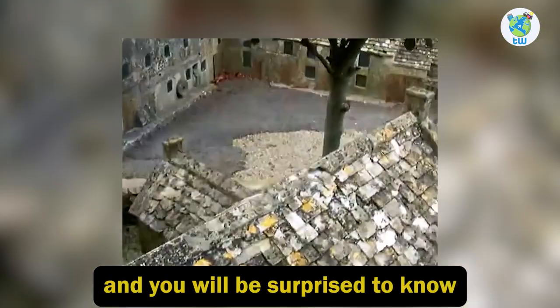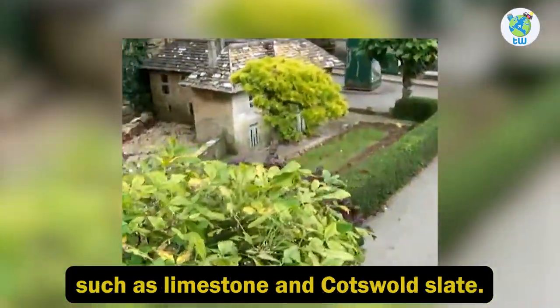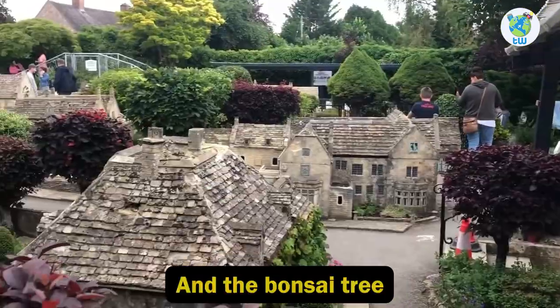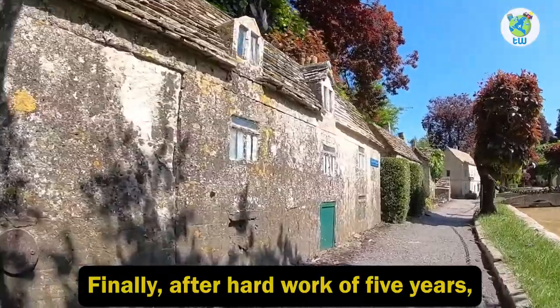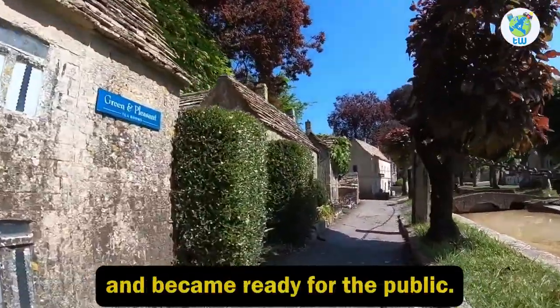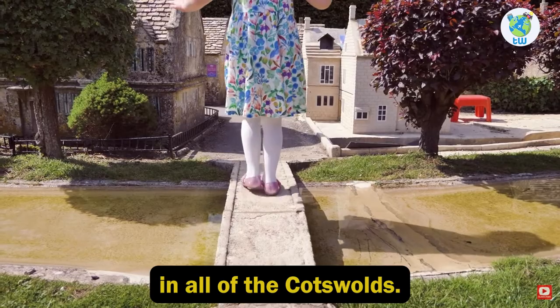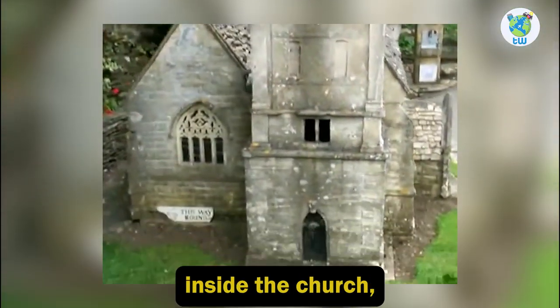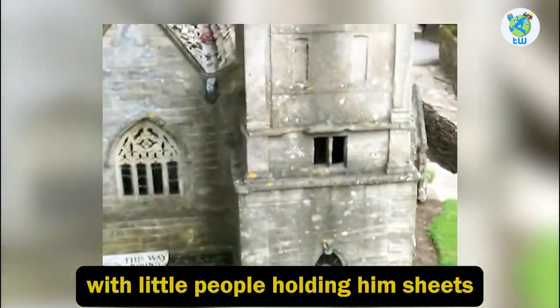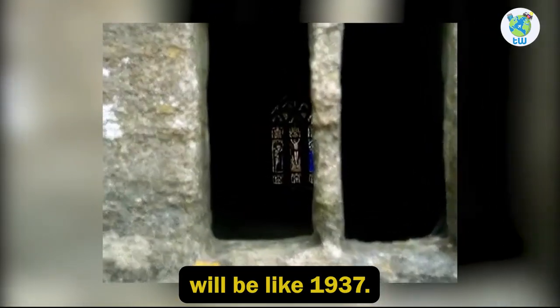The village is constructed with authentic materials such as limestone and Cotswold slate, and the bonsai tree was bought at that time. After five years of hard work, the village was built and became ready for the public. It has become the most popular attraction in all of the Cotswolds. The work is so fine that you will see Saint Lawrence's Church with music playing inside and little people holding hymn sheets, giving you the feeling of moving around in 1937.